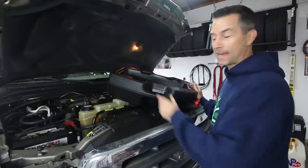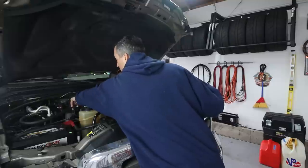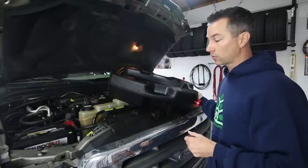We're going to loosen up the oil fill cap in the truck — not take it all the way off, just loosen it up so air can get in there. This will help drain the engine oil underneath the truck quicker.